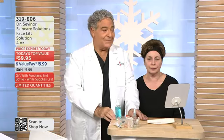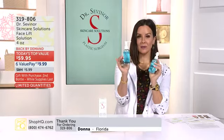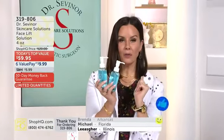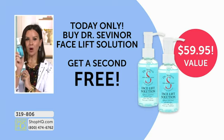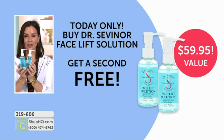Facelift Solution. For the first time ever, not only are you getting the full-size bottle that gives you those instant results, you get a second bottle for free. It is a Valentine's Day gift from Dr. Savonar and Shop HQ directly to you. It is only good for this one-day-only visit, only while we have quantity. As soon as we sell out, that buy-one-get-one-free is off the table. Order at 319-806 — you buy one, you get a second one free for the best price per ounce we've ever offered.